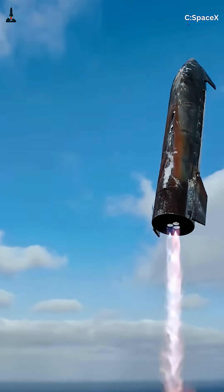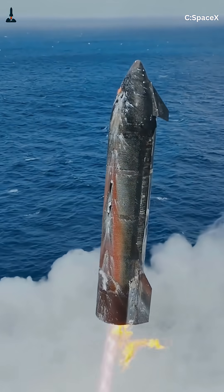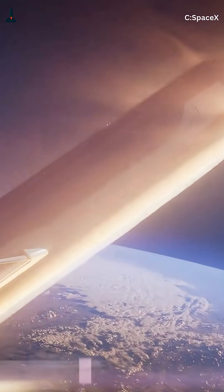Picture this: a 165-foot-tall stainless steel rocket blazing through Earth's atmosphere at more than 17,000 miles per hour. It's glowing red-hot, belly-flopping like a skydiver, then suddenly flips upright and fires its engines for a pinpoint landing. This is SpaceX's Starship, and its reentry is one of the most mind-blowing feats in aerospace history.